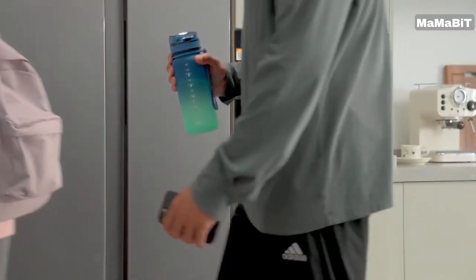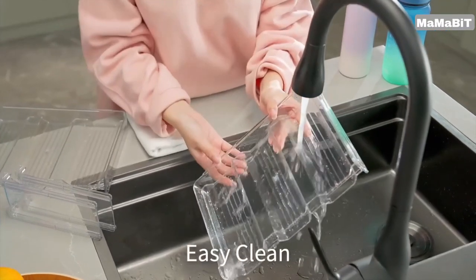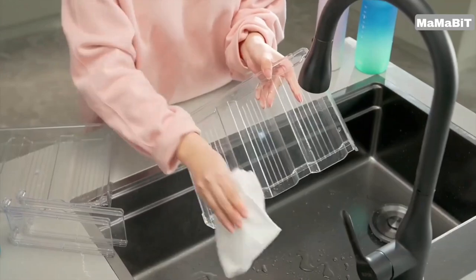This universal wine rack is suitable for a wide range of locations, from your bar or wine cellar to your kitchen, pantry, or even your RV or cabin.